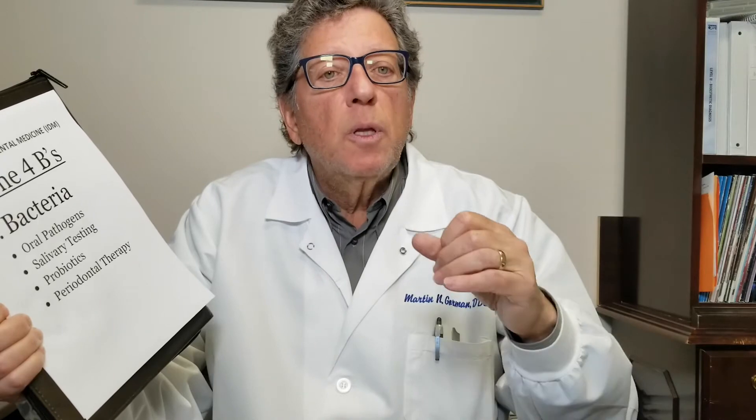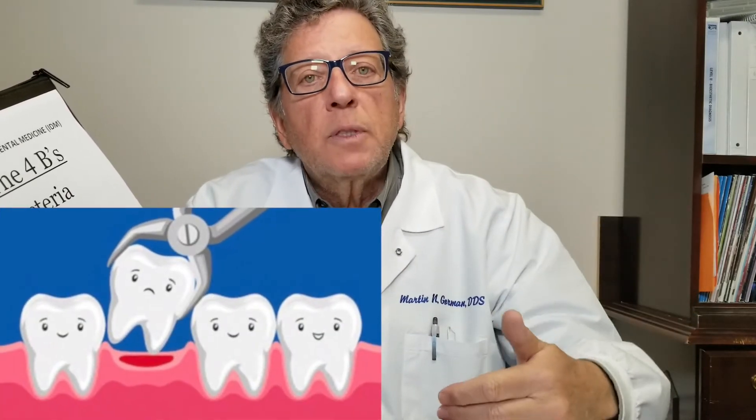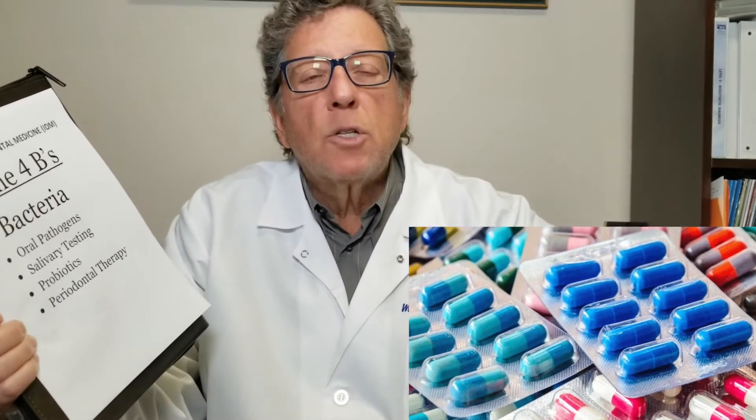An example of the use of probiotics would be: let's say you have an infection, you had a tooth removed and you were put on antibiotics. Antibiotics like erythromycin and the standard penicillins that we use every day — they kill the bad bacteria, but they also kill some of the good bacteria.